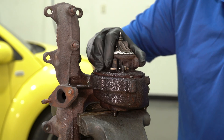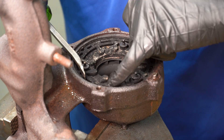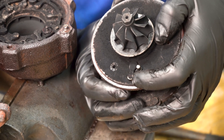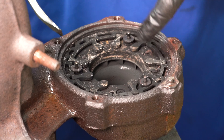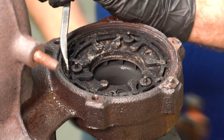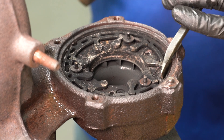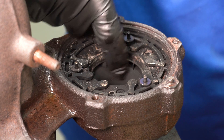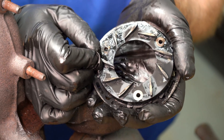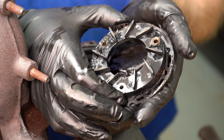There we go — it popped right off. You can see inside here where this is all carboned up, and this is where the vanes are. This plate will actually move, and right there is where the pin is. You can see that the lever moves right there, and that should move this ring back and forth. These little levers are actually attached to the vanes underneath here, and those vanes will open and close — but that should move very freely. Whether you have a smaller diesel turbo like this or a larger diesel turbo, it's going to work pretty much the same way to vary the airflow.